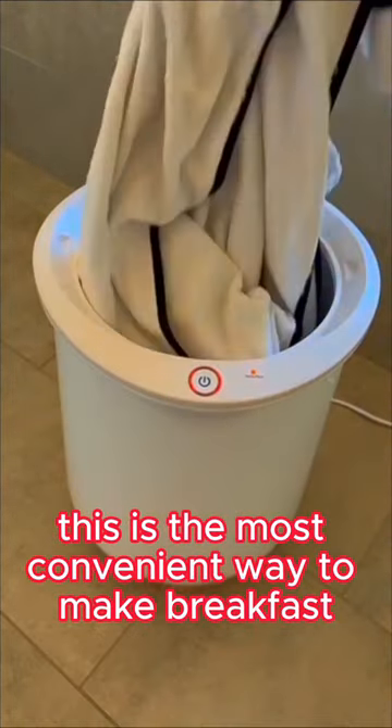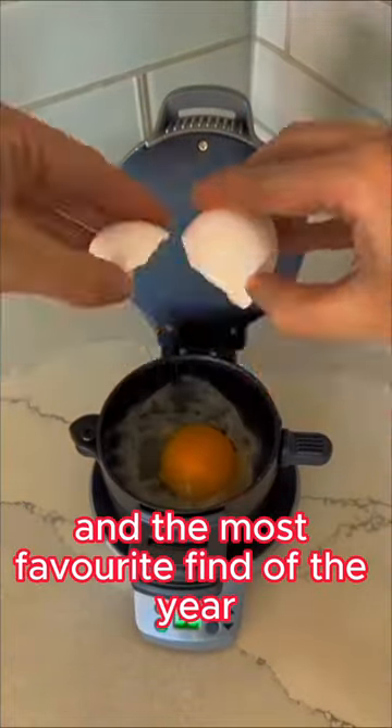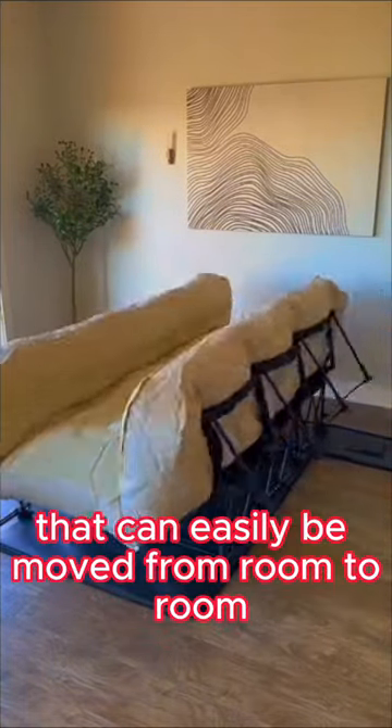This is the most convenient way to make breakfast, which is a grill that separates and cooks each layer of your sandwich. And the most favorite find of the year is a self-inflating king-sized bed that can easily be moved from room to room.